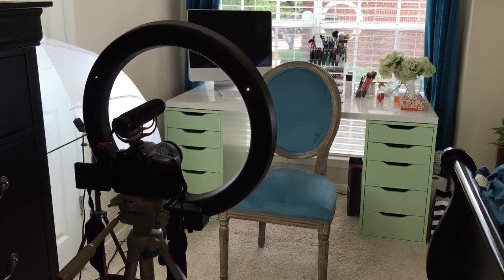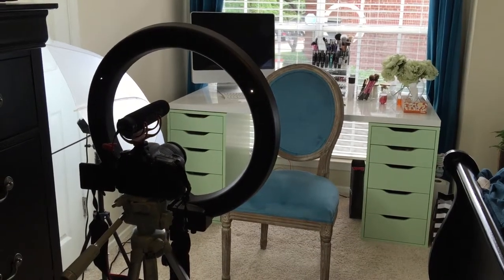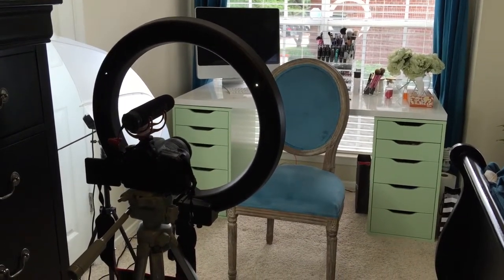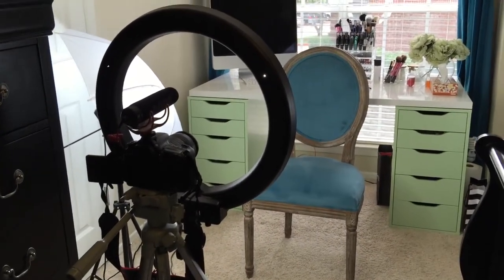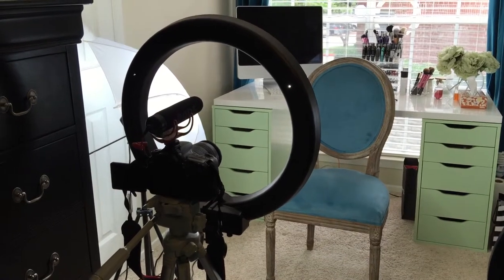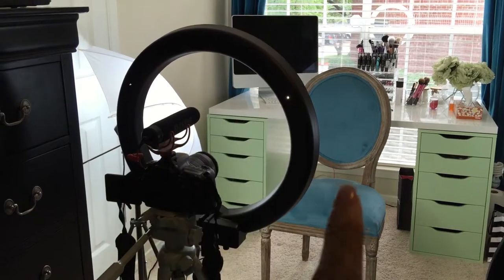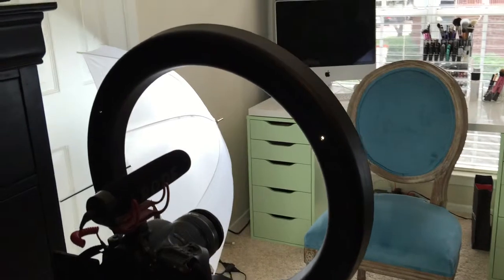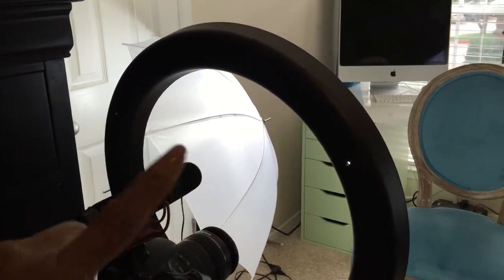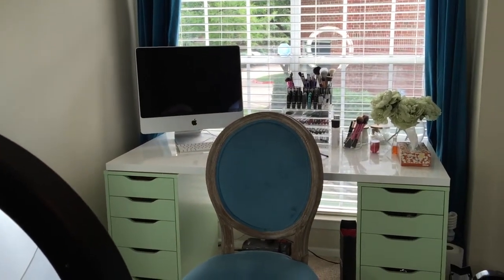So if you guys are interested just keep watching. I'm using my iPhone right now and I'm showing you a full view of my camera and how I sit — sorry, so shaky. Here is the camera that I use and I have the ring light here.